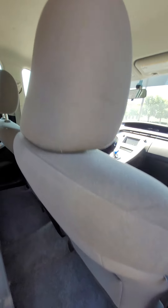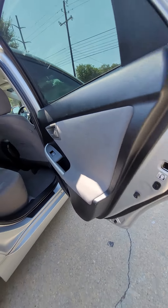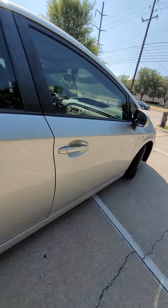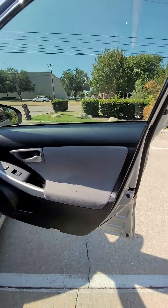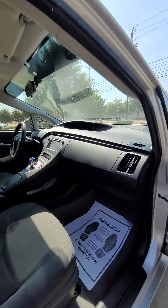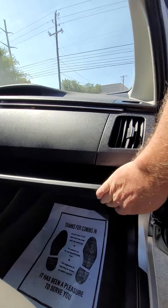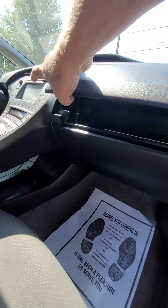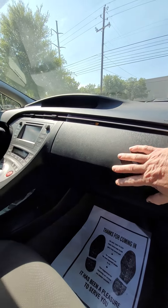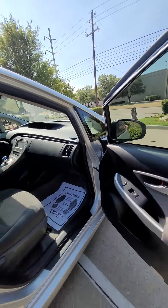Side airbags. That's the headliner shot — it's in good condition, you know, 127,000 miles. The books are there. Another storage compartment there. The AC is cold; I've been having it idle here.